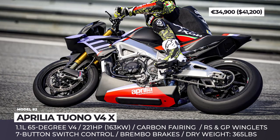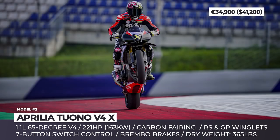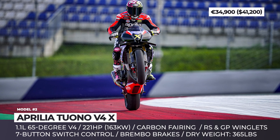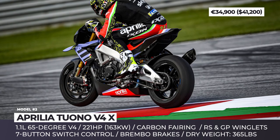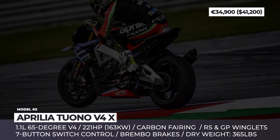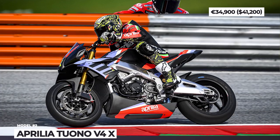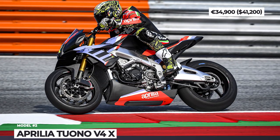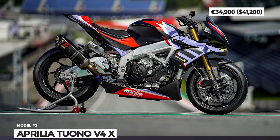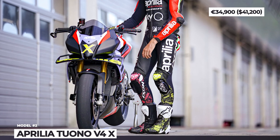The power plant of the bike is the familiar 65-degree V4 that has been enlarged to 1.1 liters. It makes 221 hp and is capable of producing over 180 mph speeds. The engine exhales through the Akrapovic performance exhaust and gets an Aprilia ECU with specially developed riding modes. Other notable features include a dry weight of just 365 lbs, standard Brembo brakes and a TFT display designed for track use.